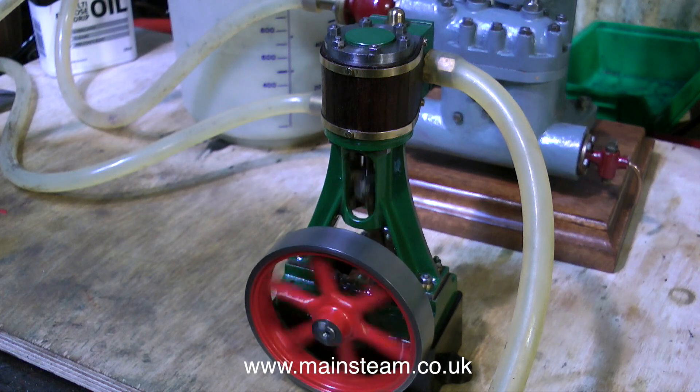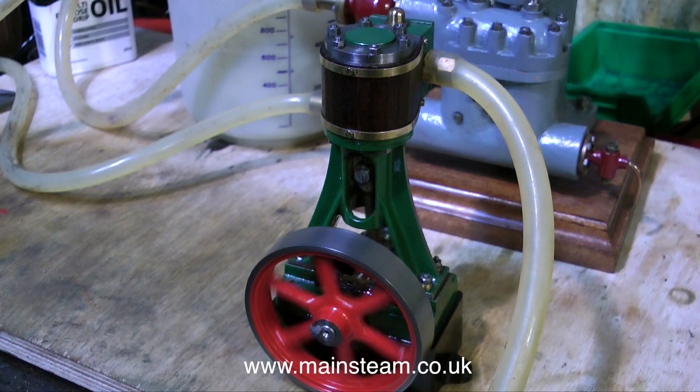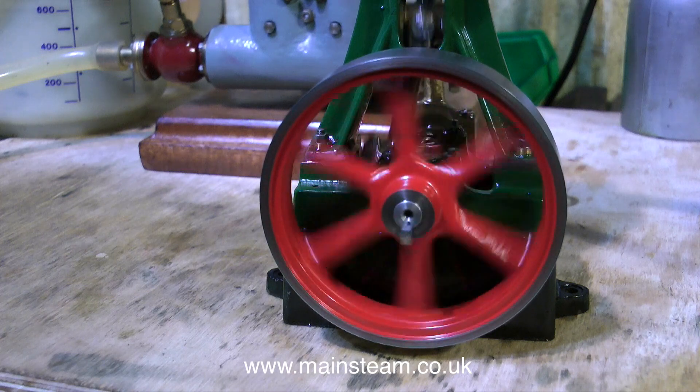I've got a couple of other 10Vs, and they're great little engines, but once again like all engines it depends how well they're machined. And this one's very well made, and it runs like a dream.